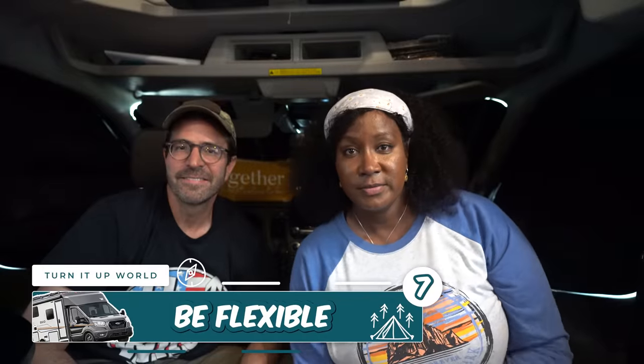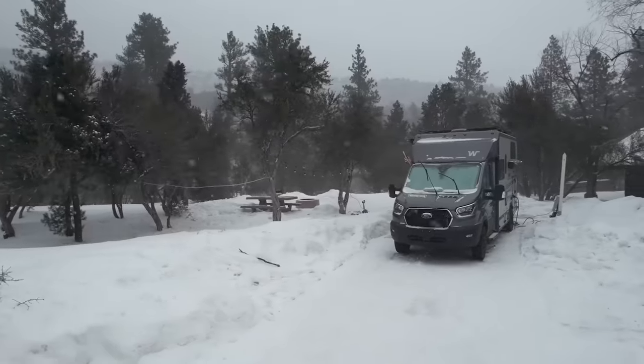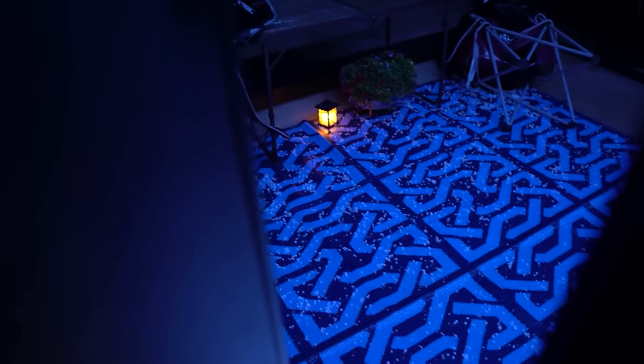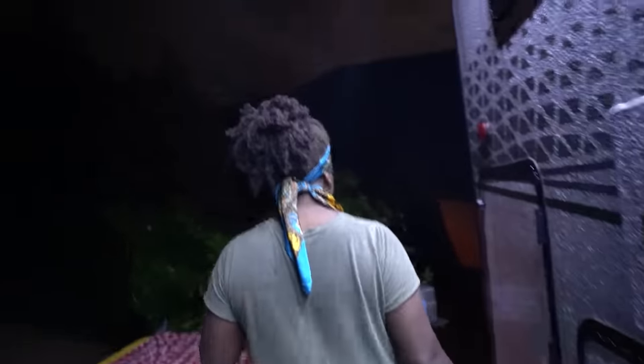Be flexible. Living in a camper van means you'll need to be flexible with your plans — you may not always know where you're going to be next week. Be prepared to change your plans if necessary. Weather can really have an impact on that as well. We've had situations where tornado warnings affected our plans and we had to stop, drop, and roll, ending up in some situations we couldn't get out of.